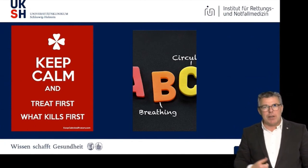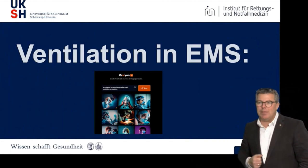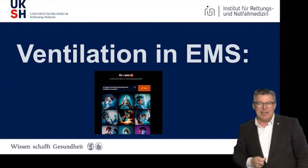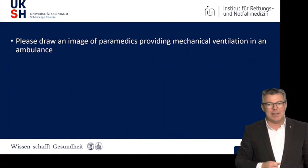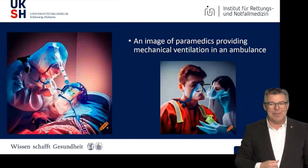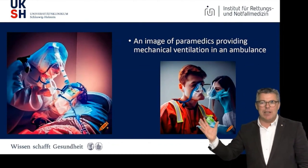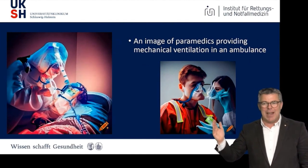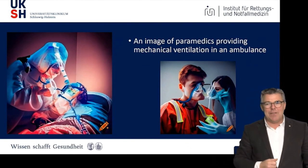When we talk about ventilation, I did a short experiment asking artificial intelligence what ventilation looks like. I asked AI to draw an image of paramedics providing mechanical ventilation in an ambulance. The results were a little bit spooky — it looks a little like a team approach between patient and paramedic, but on the other hand it's a bit like the future and far away from reality.